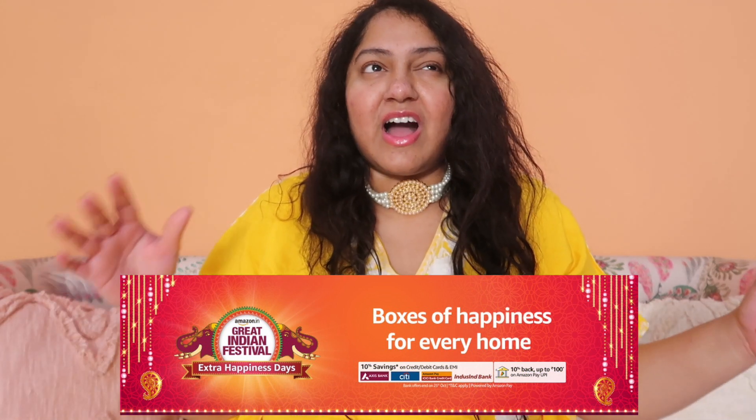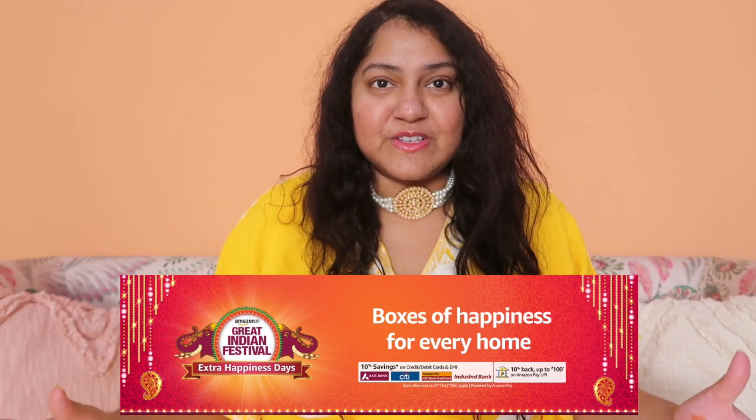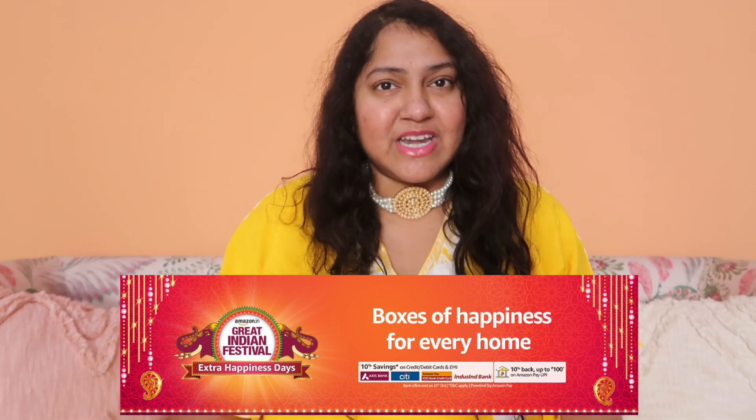So in this video, we have an Amazon Haul. Amazon has a great Indian festival sale and it is extended. There are extra cashback offers and lots of deals — I think it's up to 70% off.